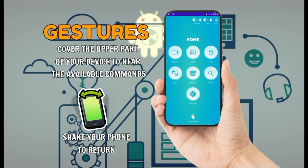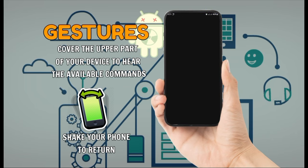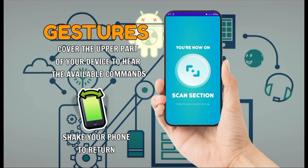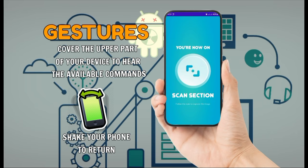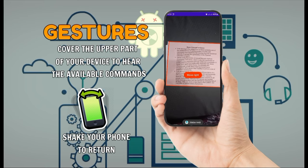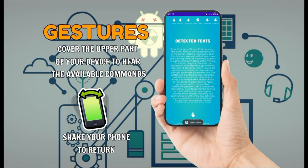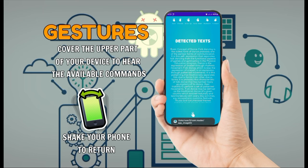You're now on the home section. Battery, Date, Time, Scan. You're now on the scan section. Follow the cues to capture the image. Cover the upper part of your device to hear available commands. Long press the screen to prompt voice command, or you can shake the device to return to the home screen. Move left, hold still, tap two fingers to save, tap three fingers to discard, swipe right to forward, swipe left to backward.